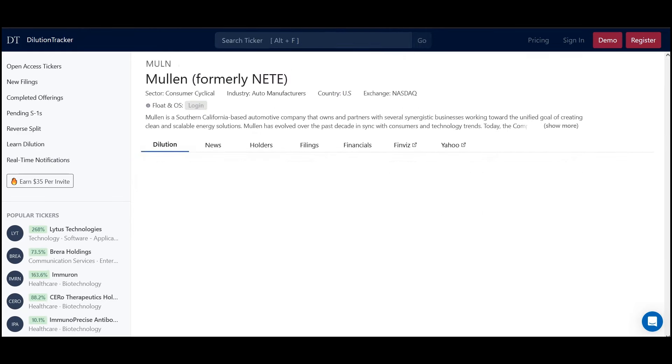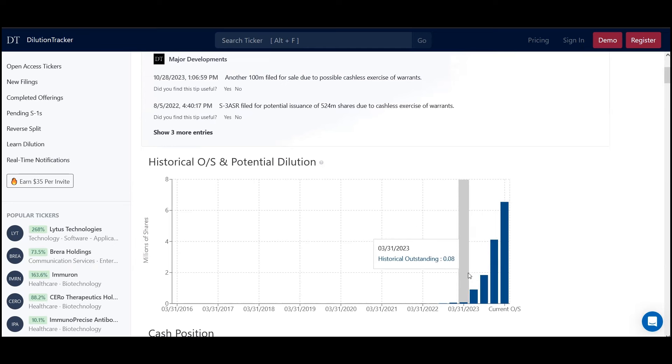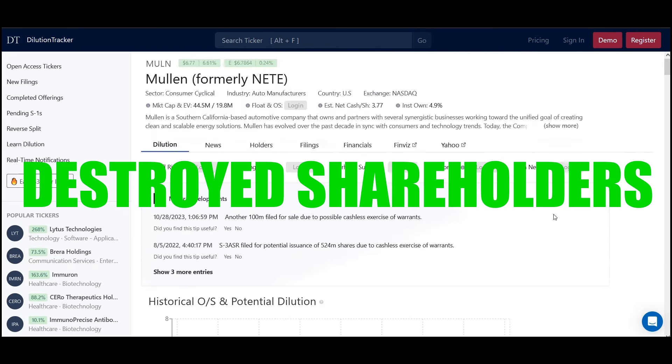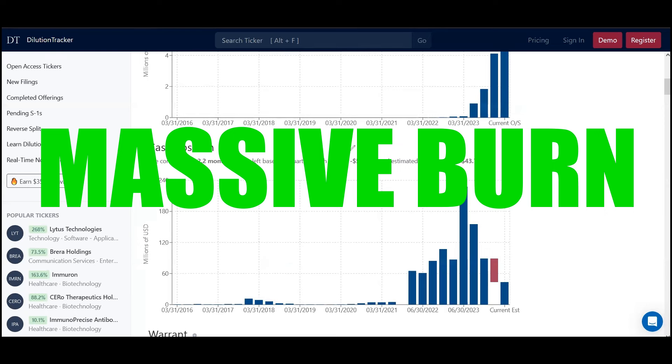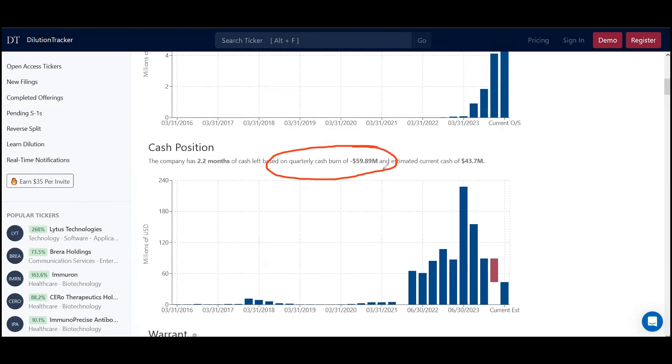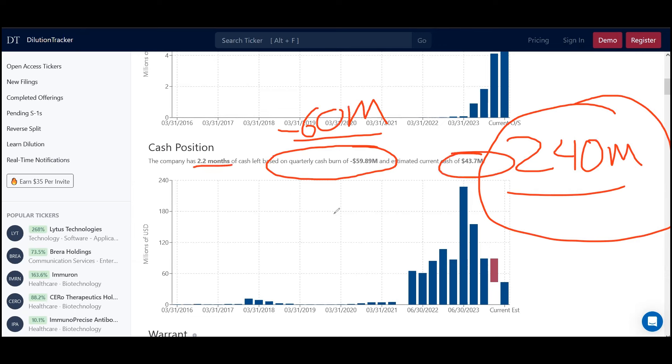And then the last one was Mullen — this is sort of what you don't want. On the surface it might appear they only have 6 million OS, but when you look all the way back, it was 0.08, 0.06 — they diluted this all the way down and absolutely destroyed shareholders. The cash burn is massive quarterly — $60 million is going out every three months, which is $240 million they are burning every single year. Over four or five years that's burning a billion dollars in cash. With only 43 million cash on the books, that's barely getting them two months — not even a quarter.